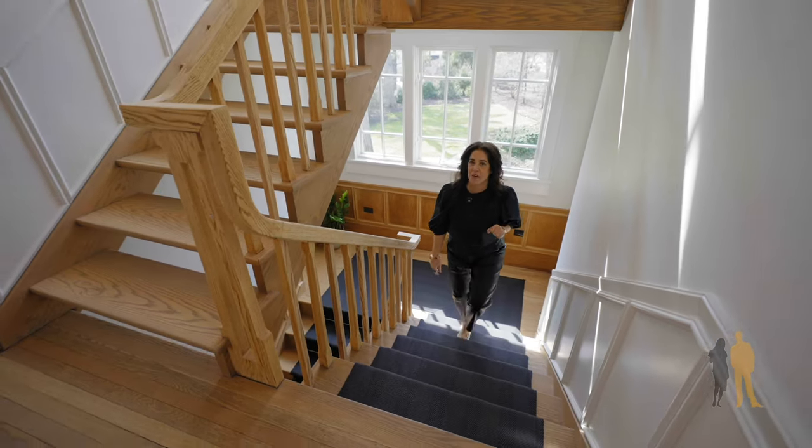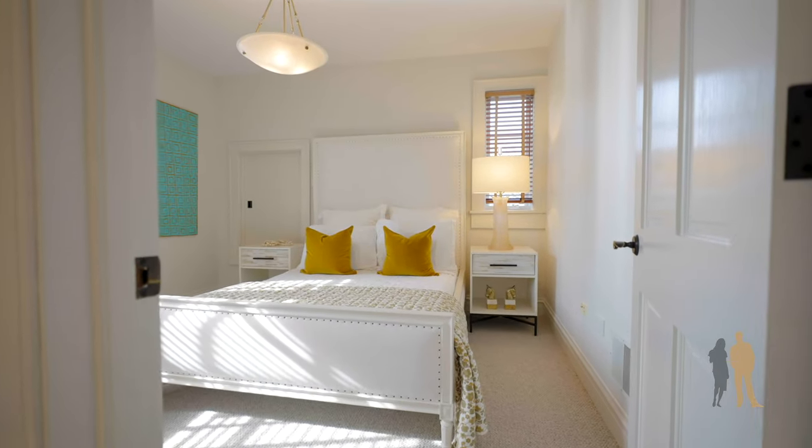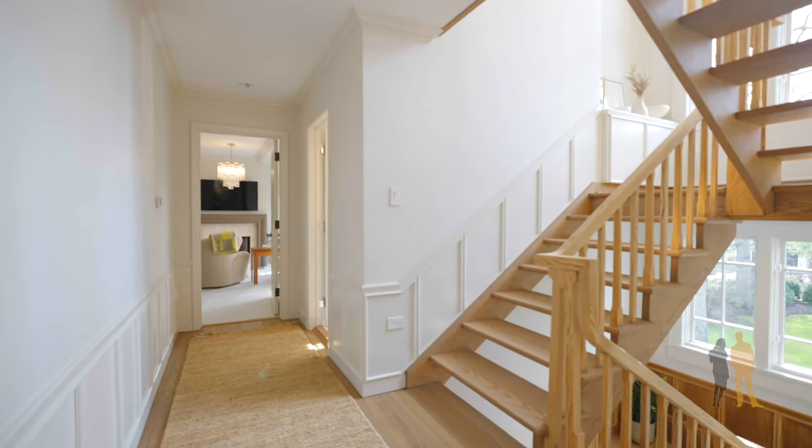This home features six bedrooms, five of them above grade. On the second floor, we have three bedrooms, all beautiful, all absolutely perfectly laid out.